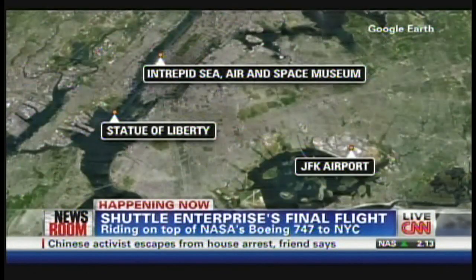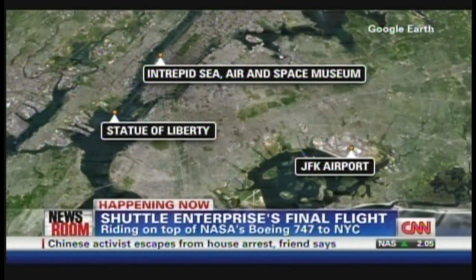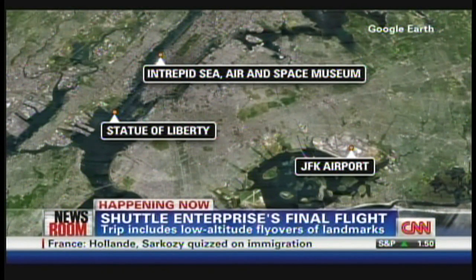It will be going past some very amazing landmarks in the Northeast — the Statue of Liberty, up the Hudson River. JFK Airport is its destination for today, but the eventual home will be at the Intrepid Sea, Air and Space Museum. What a sight to behold.